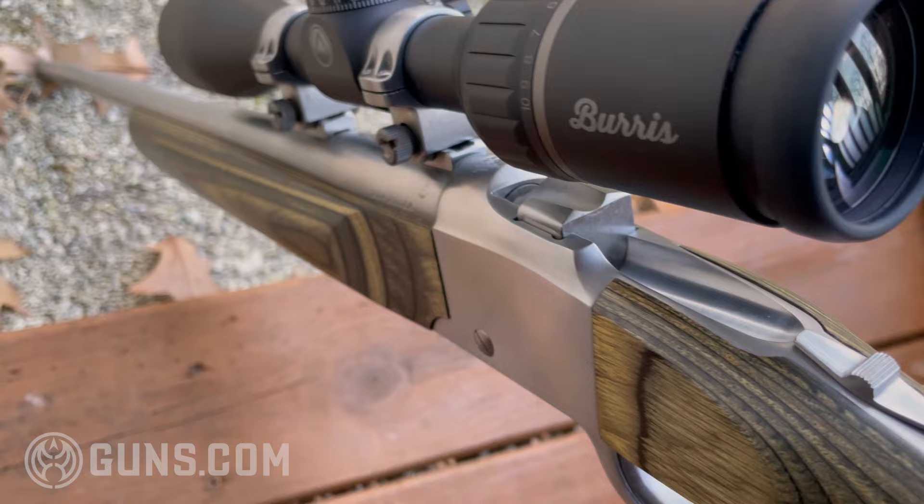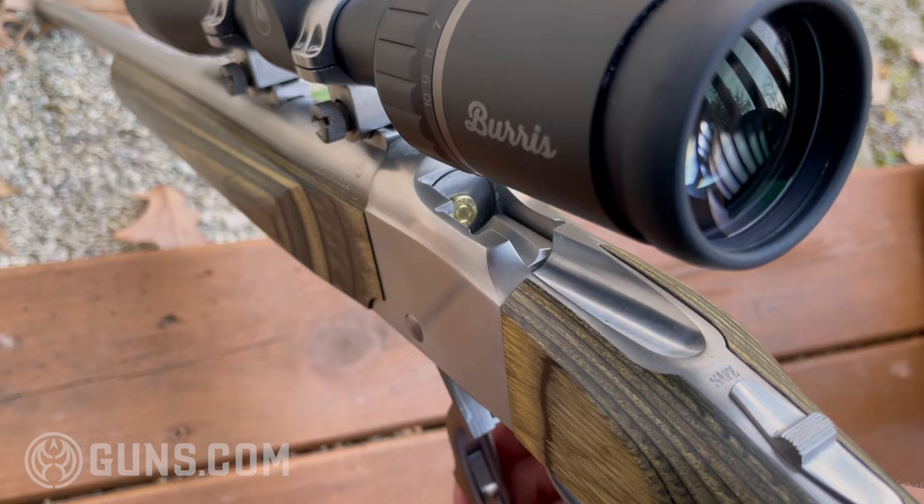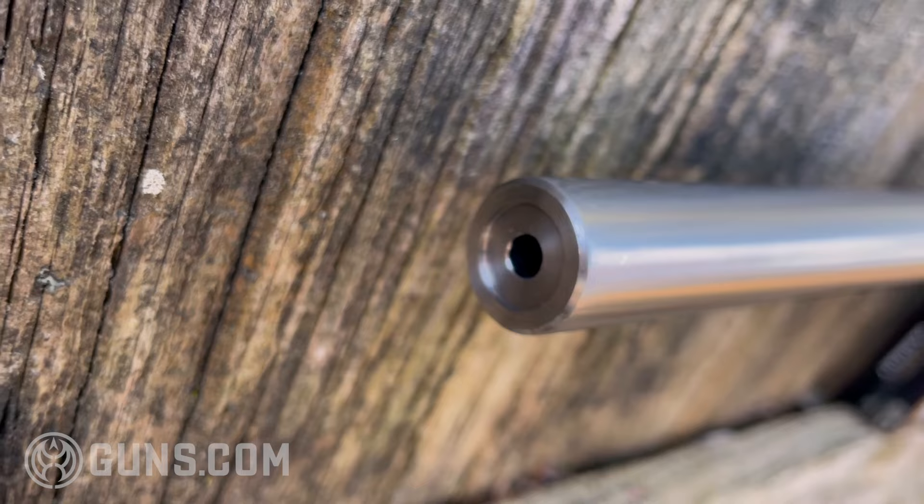What we snagged from the guns.com vault is a 204 Ruger — Ruger's own chambering in partnership with Hornady — which is excellent for everything from vermin to varmints. It doesn't do a lot of damage to the fur. It's a cool little round. Check out some of our coverage at guns.com to learn more about the 204 Ruger, but suffice it to say, the Ruger Number One rifle is a perfect companion for that cartridge.